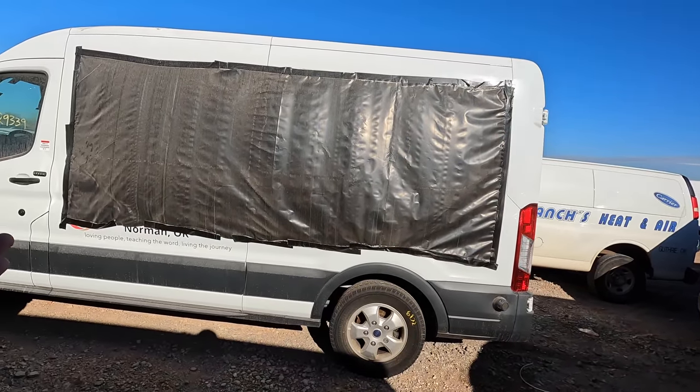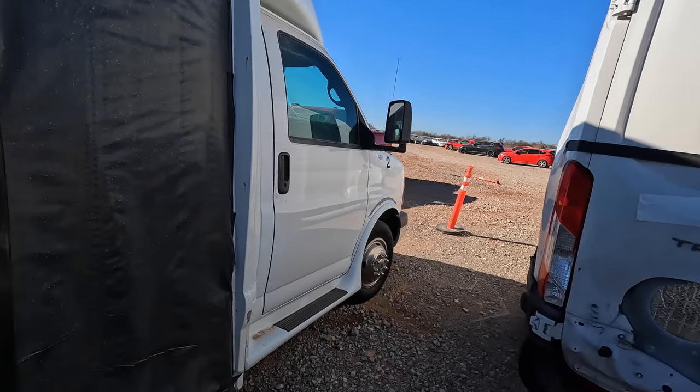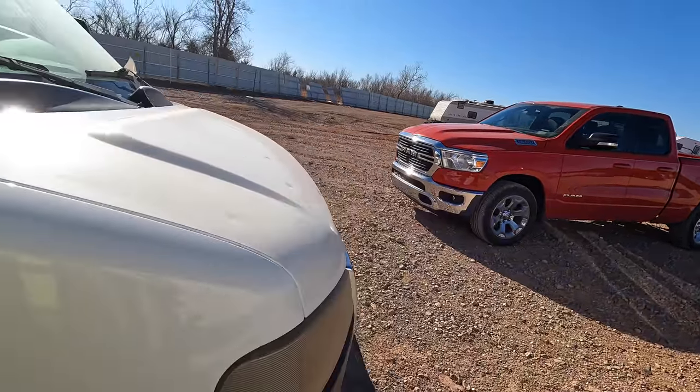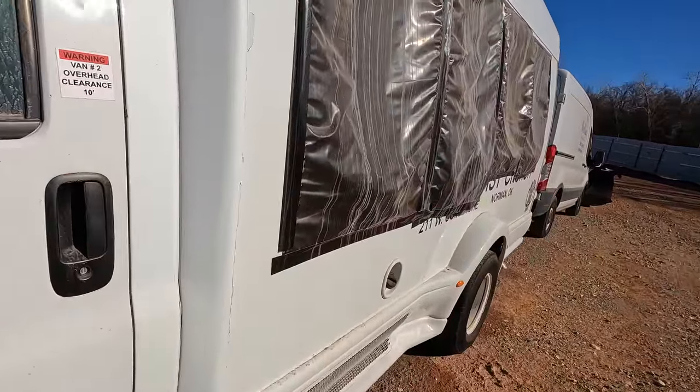Looks like there's another bus from Norman right there — 29,000 miles on that one. This one has 69,000 miles on it. It is a dually and I'm pretty sure it is a 6.0. It's cheap guys, real cheap. And you may remember...